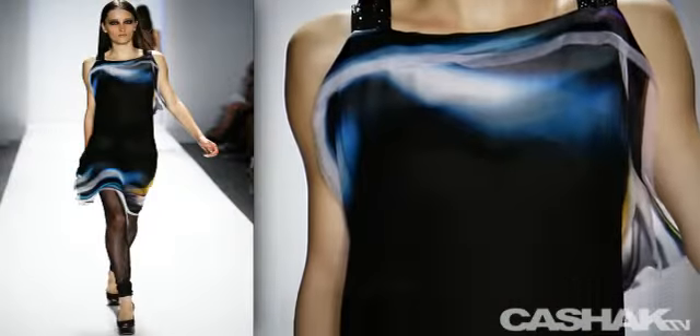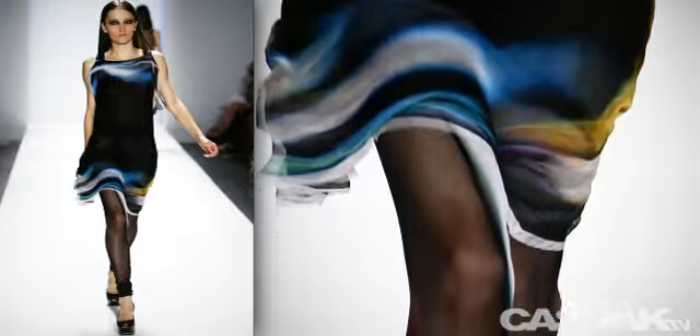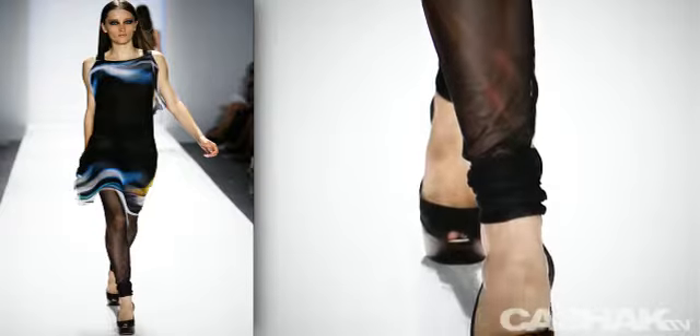Let's take a look at this dark shift dress with wide straps. It has washed colors across the chest and hem and is paired with dark leggings and peep toe platforms.